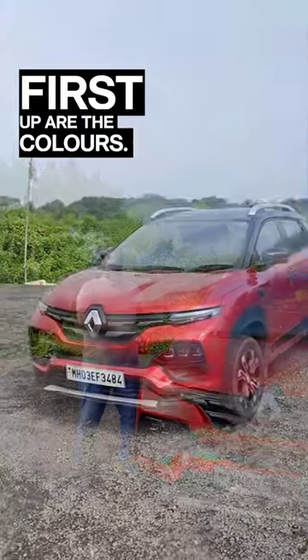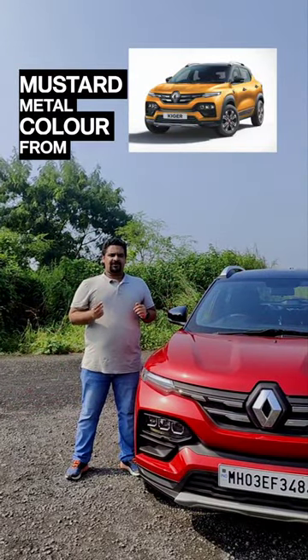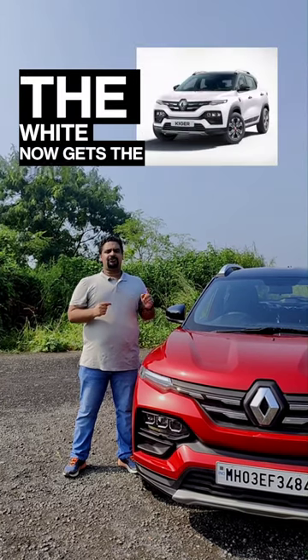First up is the colours. The 2023 car gets fewer colour choices. The mustard metal colour from the 2022 model is no longer offered, while the white now gets the dual-tone colour option.